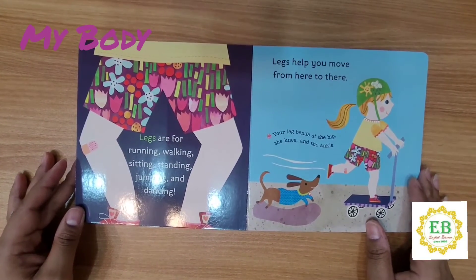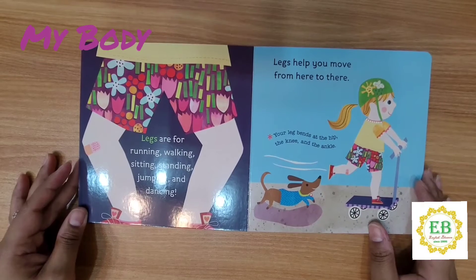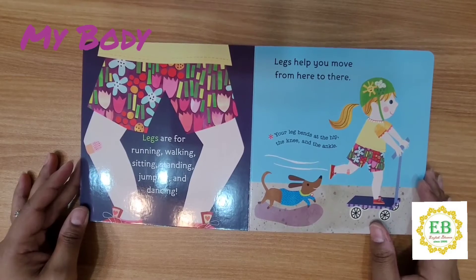Legs are for running, walking, sitting, standing, jumping, and dancing. Legs help you move from here to there. Your leg bends at the hip, the knee, and the ankle.